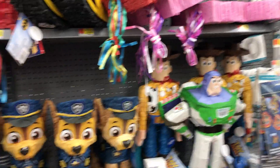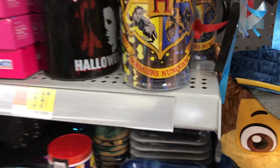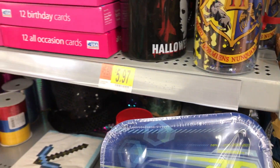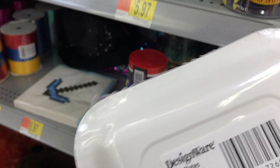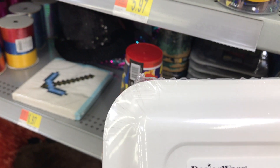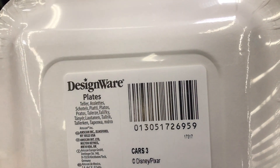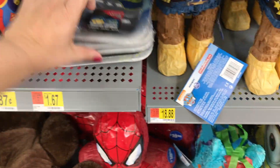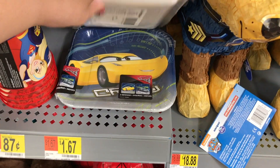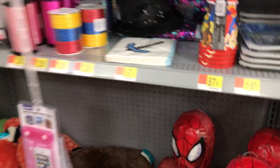I was walking through here and these plates seemed out of place, so I scanned them. They are Cars plates and they are coming up a quarter — Cars 3. There's a nice design too, so that's a good deal. I'm going to see if I find anything else over here.